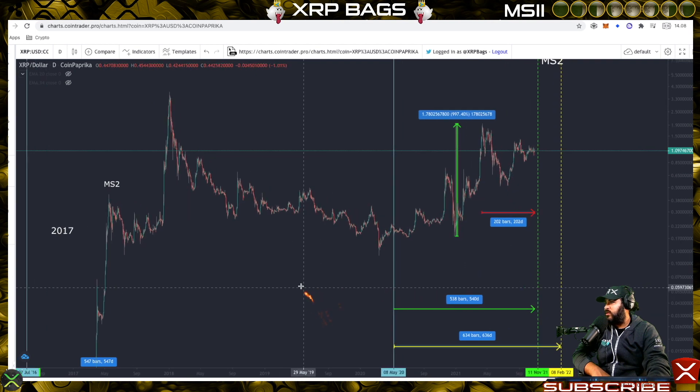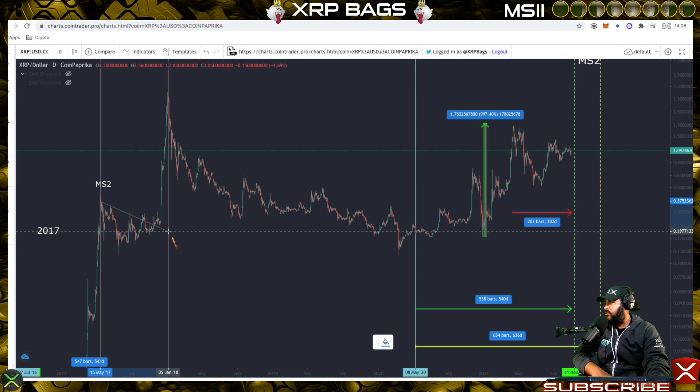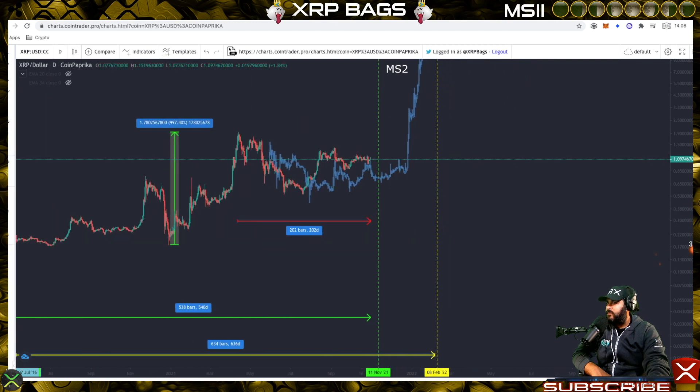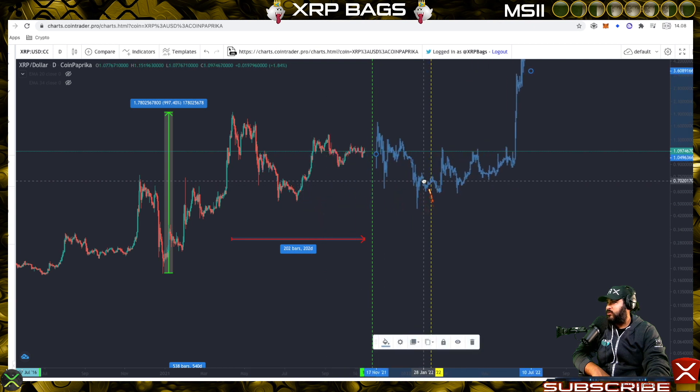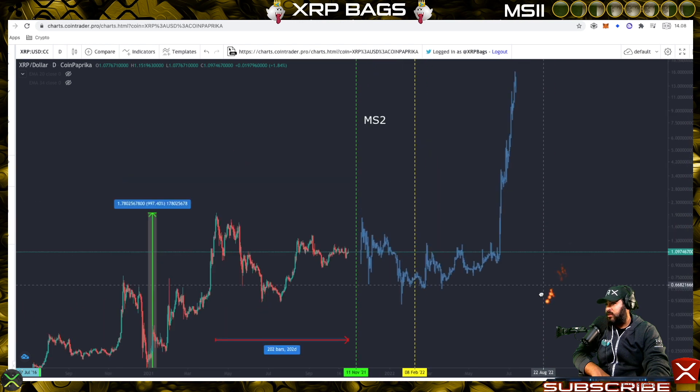What's also interesting — if you take a look at this correction currently and compare it to the correction from the previous bull run, you can see some similarities. Let's take this pattern and move it over to our current pattern. Currently XRP is 202 days into this correction, and the previous Moonshot 2 correction took about 206-207 days. These corrections are almost identical to what we're currently doing now. The clock is ticking for XRP — last warning, last call while you still have some time.